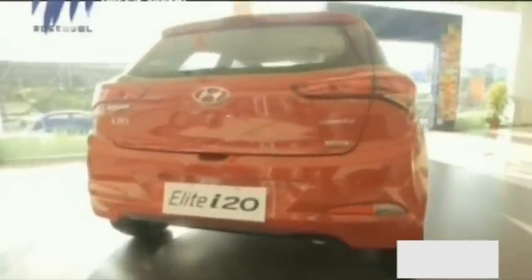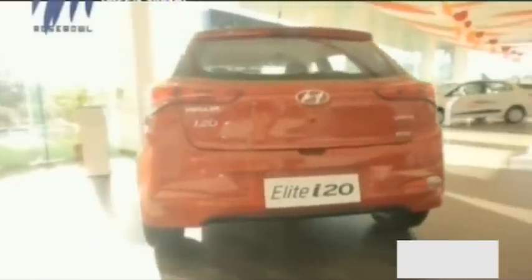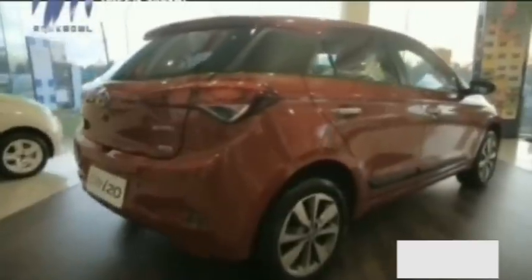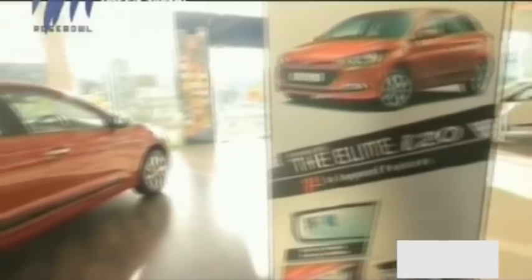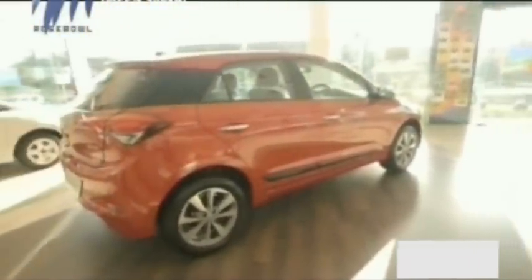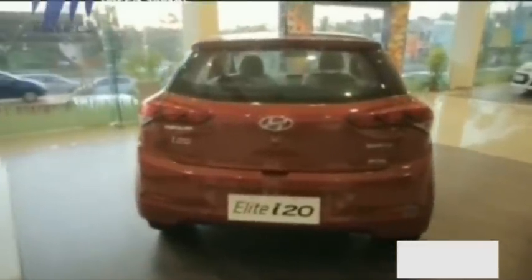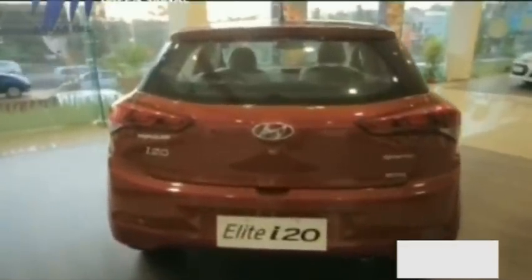That said, the rear styling of the Elite i20 definitely grabs attention with its broad stance and big-car feel. The three-step detailing on the huge tail lamps looks upmarket, and the bumper gets busy styling integrated with reflectors and a single reverse lamp. The rear parking camera is protruding in the middle, and further down is the hatch opening button. The Hyundai logo integrating the button with a hidden camera would have made the tailgate look cleaner.